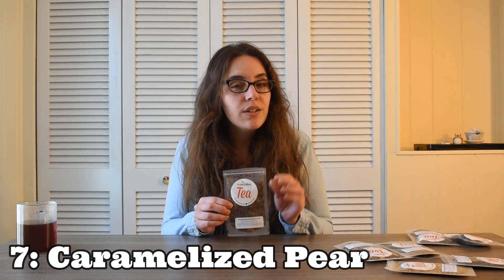Coming in at number seven is the Caramelized Pear Black Tea. This is one that really grew on me as the tea cooled down. If you drink it when it's still pretty hot, I think the flavor of the rooibos kind of dominates everything. But as the tea cools, that's sort of when this delicious, sweet, syrupy pear flavor kind of bursts through. I don't really see pear blends that often — I've tried a couple, one from David's Tea and a pear flavored white tea from Adashio Teas, which was really nice. Caramelized pear was also really nice. So if you're looking for a unique flavor profile, caramelized pear might be for you.